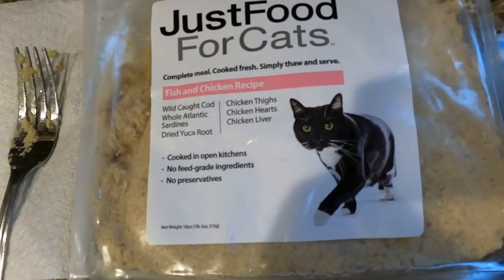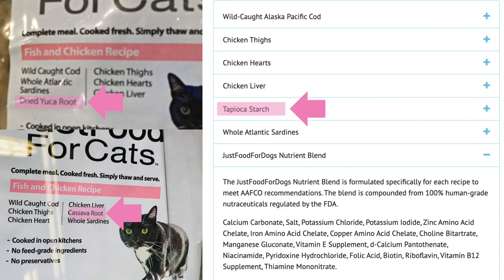Earlier this year the package said dried yucca root, then I took a picture at Petco and it said cassava root, and on their website it says tapioca starch — three different changes in one year. This is another reason I avoid commercial food: they can change their formula whenever they want and you may not notice, because AAFCO gives them up to six months to change the label to reflect a formula change. That said, there aren't many good quality options at Petco, and this is still a step up from pressurized canned food.